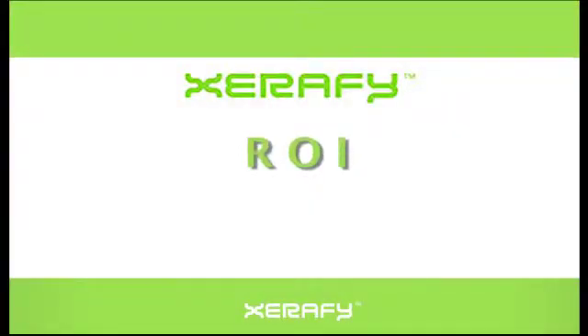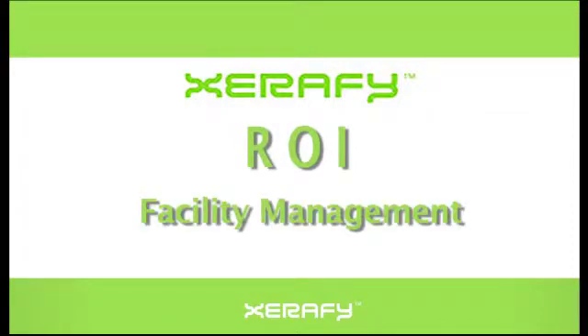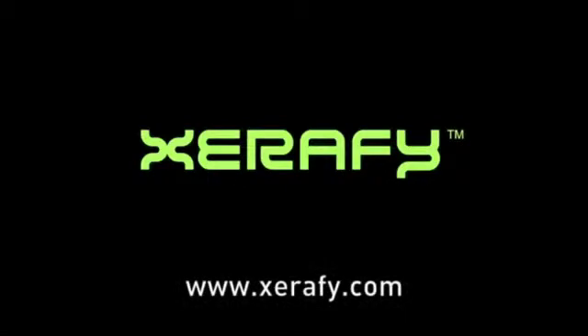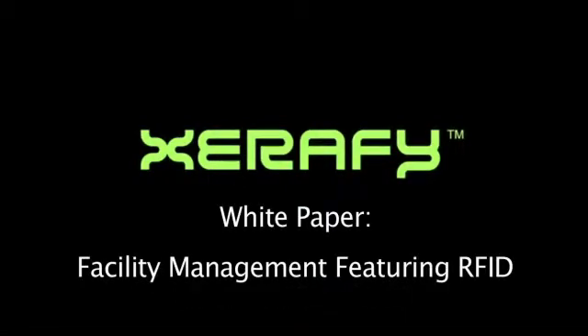Xerify has proven the return on investment for facility management. For more information, visit our website at Xerify.com and download our white paper, Facility Management Featuring RFID.